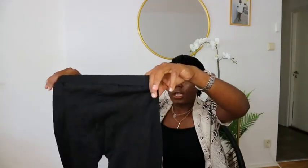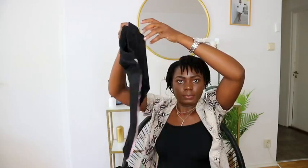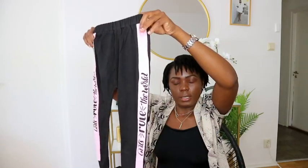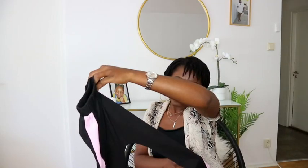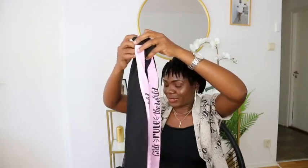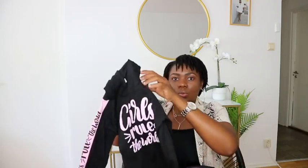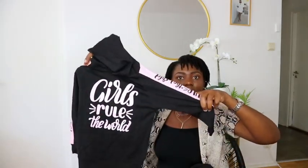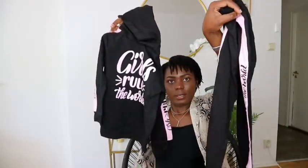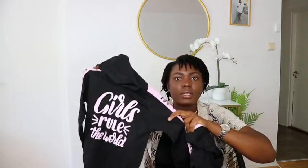The next outfit is this one right here — they wrote 'Girls Rule the Way' on the side. Some of the slogans on the sets are really nice. This one was size 110 — here is the trouser and here is the top. Same thing — it is nice but not warm enough.